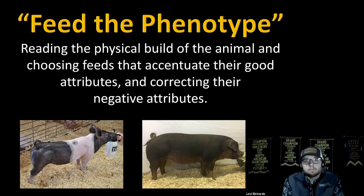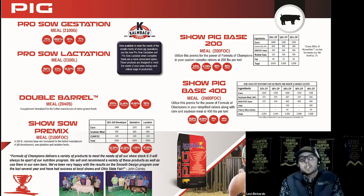The first products we'll look at are complete feeds for sows: Pro Sow Gestation and Pro Sow Lactation. These are economical complete feeds that appeal especially to smaller producers who don't have enough sows to justify mixing their own feed. They're two really convenient products where we've done all the nutrition work for you.